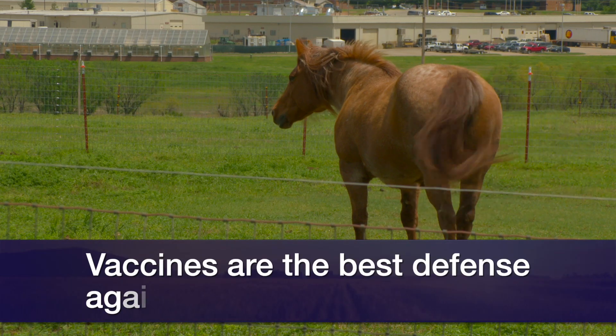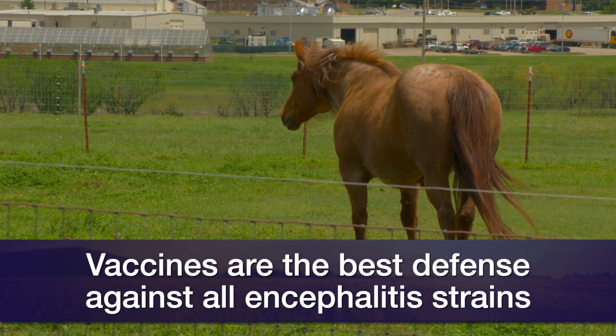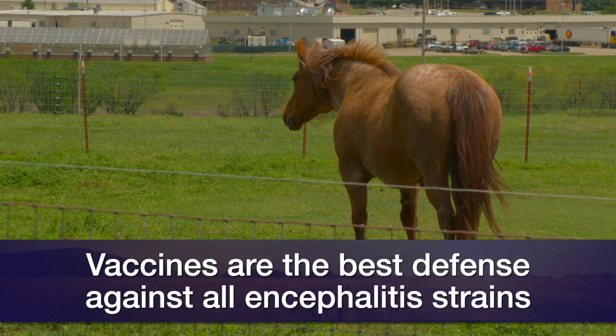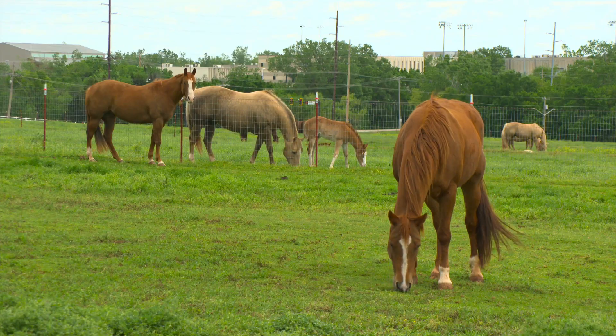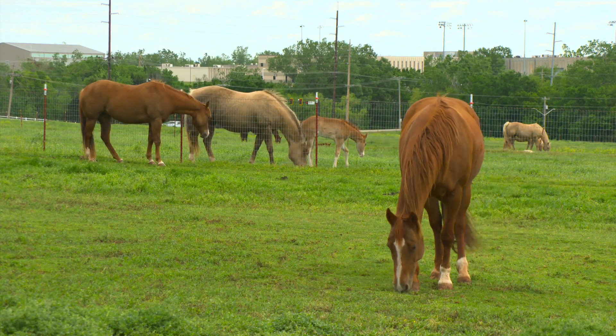The best prevention for all of our encephalitis is actually vaccination. The standard one that we give — if we talk about vaccinations in horses — we talk about EWV, which stands for eastern, western, and Venezuelan. So we do have vaccines available to prevent this disease.